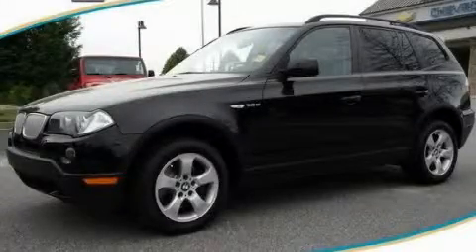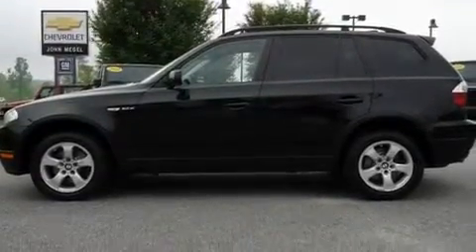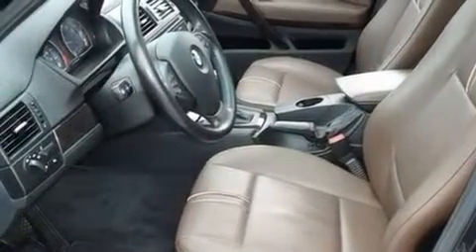This is a 2007 BMW X3, a drive-in shape that provides endless luxury. It features a 3.0-liter six-cylinder engine, a six-speed automatic transmission, and all-wheel drive.